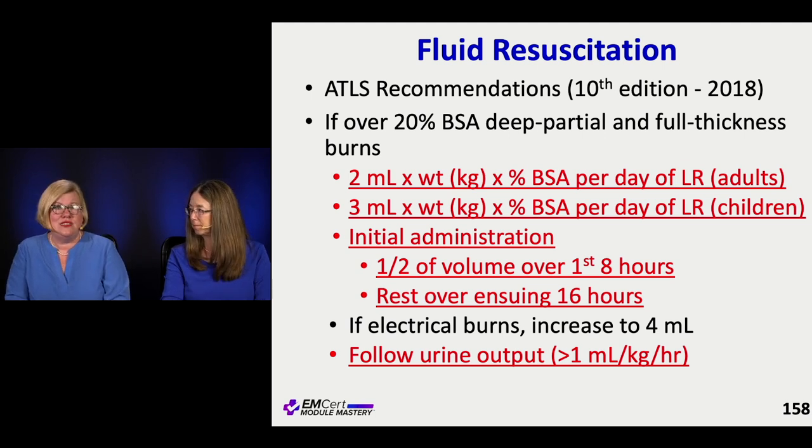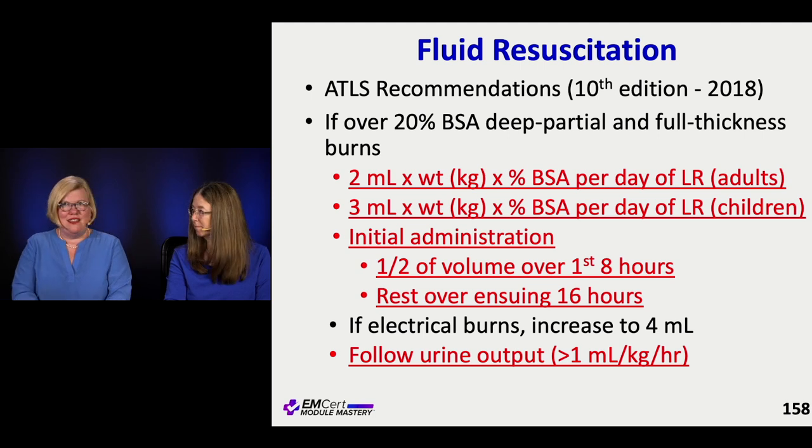It's a little higher for kids — 3 cc's per kilo — which makes sense. They have more, they're juicier — that's how I think of it. They need a little bit more fluid.